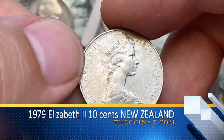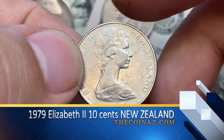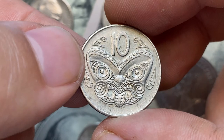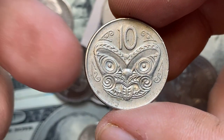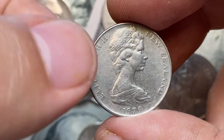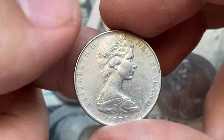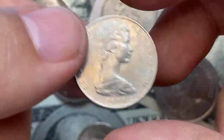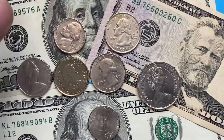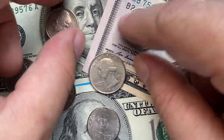This is a 1979 $0.10 from New Zealand, featuring the second portrait of Queen Elizabeth II on the obverse and a carved Maori mask on the reverse. It is worth its face value of $0.10. In uncirculated condition, the coin may have some collector value, but it is still generally not considered to be worth a significant amount. The value for an uncirculated 1979 New Zealand $0.10 coin may be around $0.50 to a few dollars, depending on its condition and any potential numismatic interest.